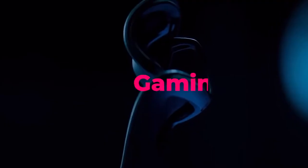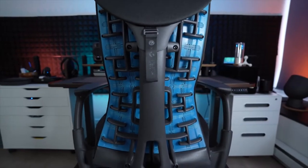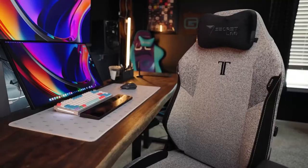Welcome to Tech Spectrum. This video will be going over the top 5 gaming chairs. These items were selected based on our personal preferences and we hope they'll help in choosing what's best for you.